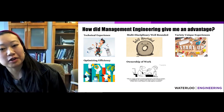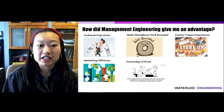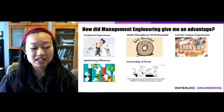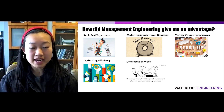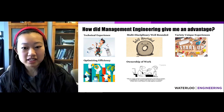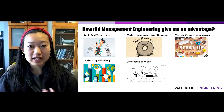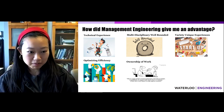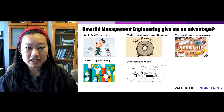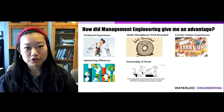So how did Management Engineering and the co-op program give me an advantage? First, the courses in my Management Engineering degree gave me the technical experience to work on projects at my co-ops. Second, this program enables you to be multidisciplinary and well-rounded due to exposure to the three themed areas. The co-op program also gives a variety of unique experiences — for example, working at a startup of 20 people versus an established company with over 5,000. Additionally, Management Engineering teaches a lot about optimizing for efficiency and effectiveness, allowing you to apply those skills through co-op.